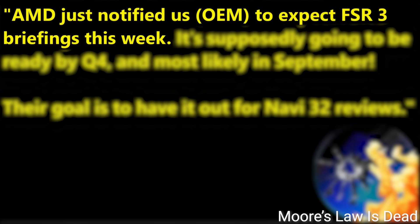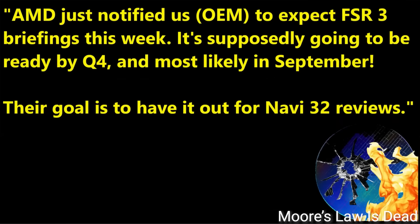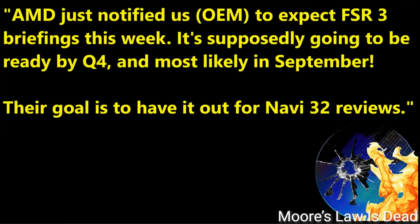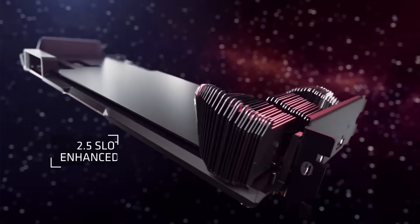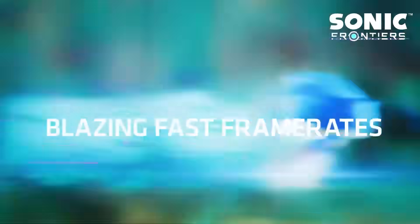According to an OEM Moore's Law is Dead spoke with, AMD recently notified them that they can expect FSR 3 briefings this week. Apparently it's going to be ready by Q4 of this year, most likely coming in September — so just one month away. He also claims the goal is to have it out in time for the Navi 32 release, think the RX 7800 XT and 7700 XT GPUs. The question is whether FSR 3 will work with both AMD and NVIDIA GPUs or just AMD cards, and what GPUs will be supported — but regardless, many GPUs are about to get a big performance boost.